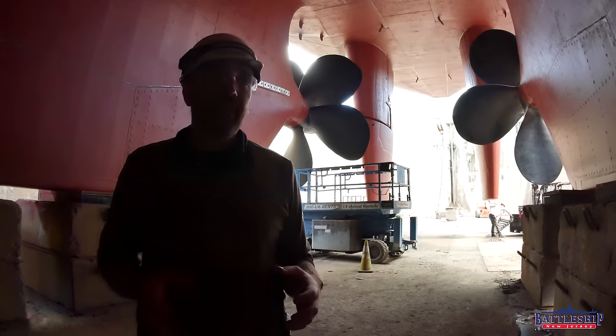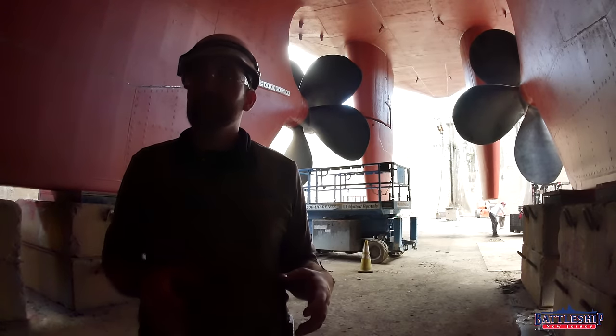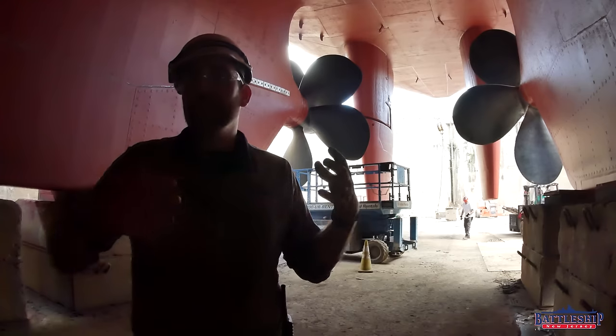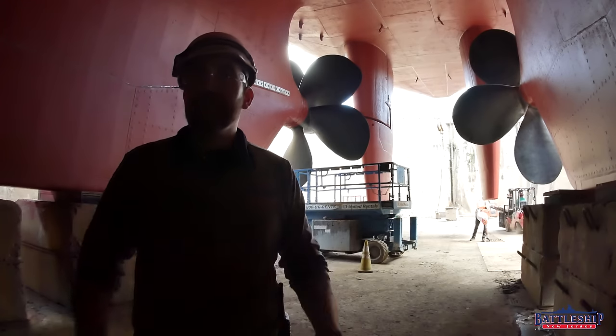If all goes according to plan, on Friday the 31st, we will complete refloating the ship, move her four feet forward, and then drop her back down on the blocks.